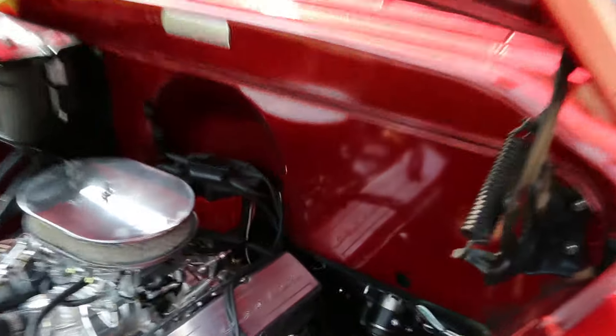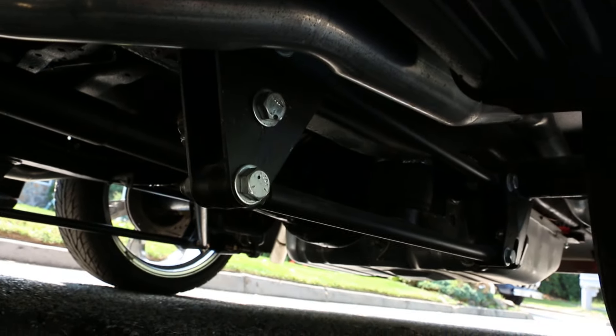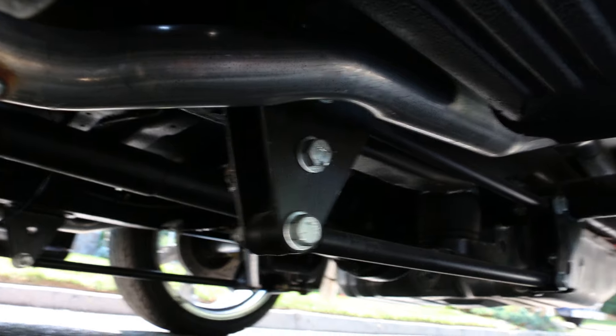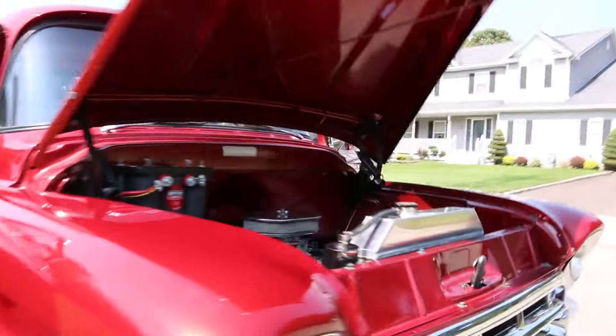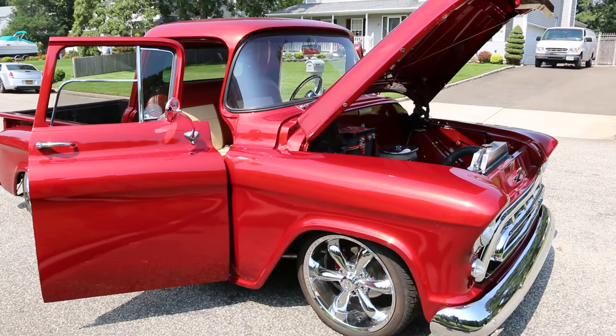Smooth firewall and the undercarriage looks just as nice as the top — complete fresh build. Got ladder bars down there, Flowmaster mufflers. No expense spared on this one. Let's take it around the block.